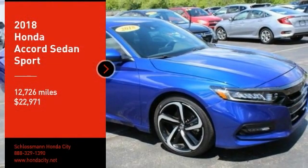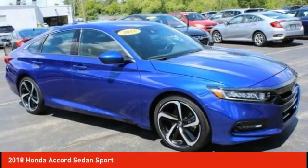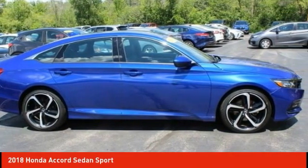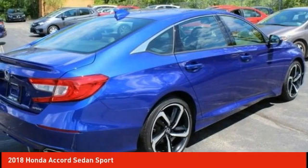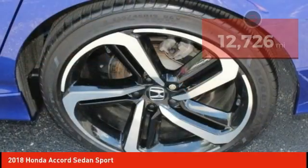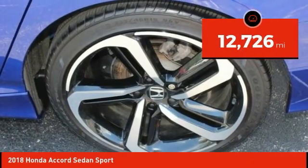Stop by and take a look at the 2018 Accord — ingeniously simple, yet overflowing with luxury and technological creativity. All that and more in the Accord, priced below $25,000. This vehicle has less than 15,000 miles.